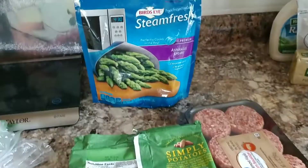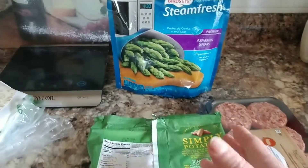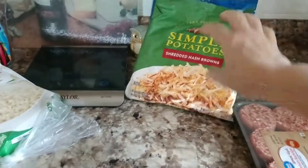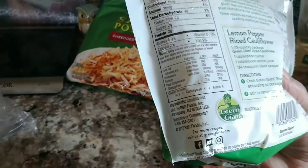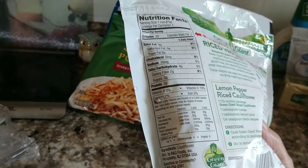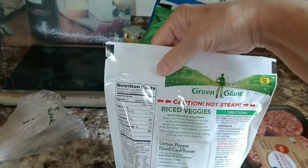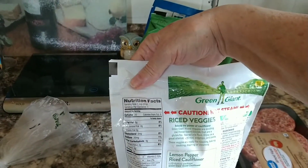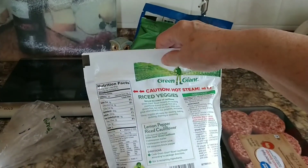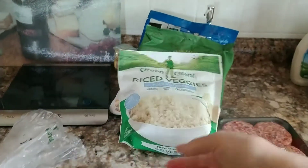I also picked up hash browns for my husband because he likes potatoes. I don't eat them very often since going strict with low carb — maybe once a week if we go out. They have 16 grams of carbs and two grams of fiber, so that's not too bad. I got some more cauliflower rice — only four grams of carbs minus two fibers, so two net grams per serving. There are four servings in a bag, so even if I ate the whole bag, that's only eight grams. I love this stuff.